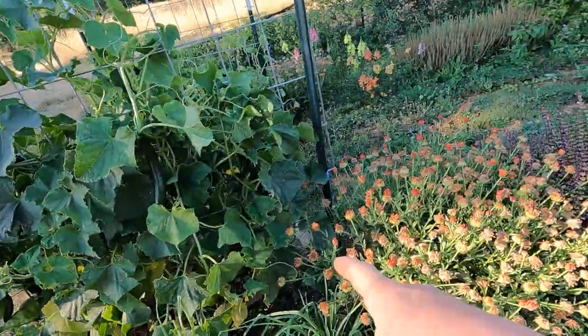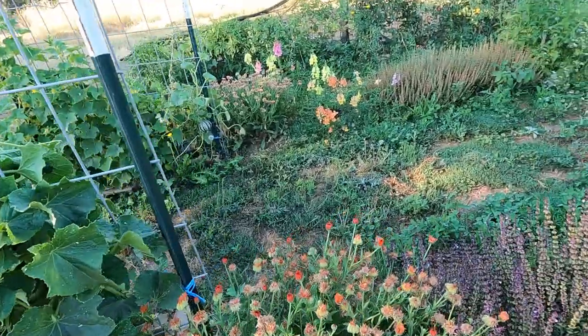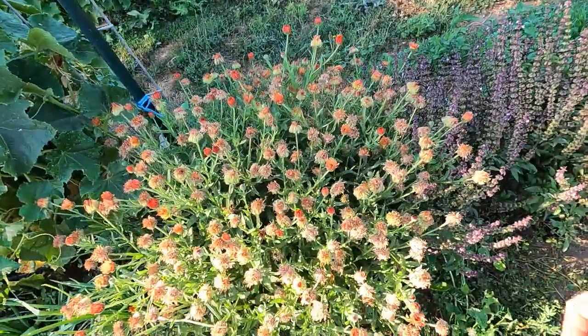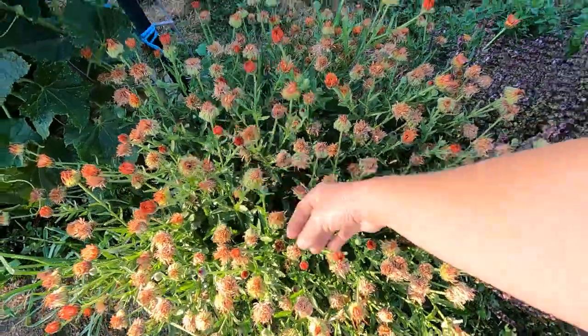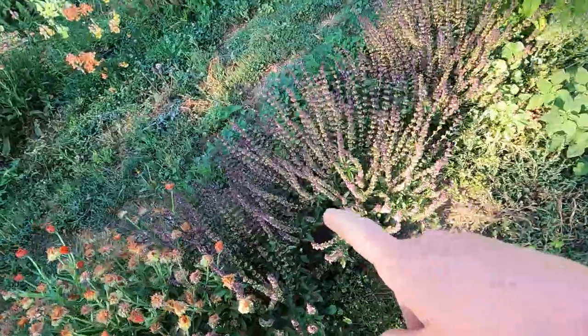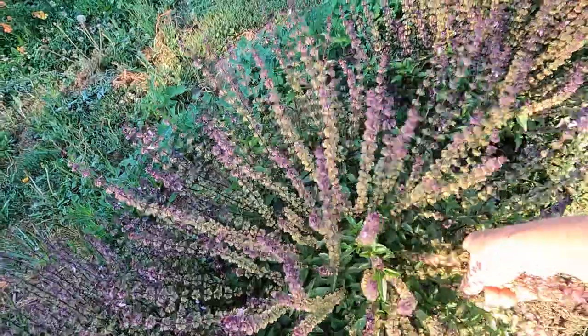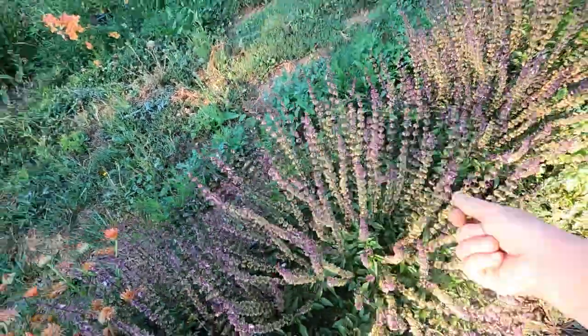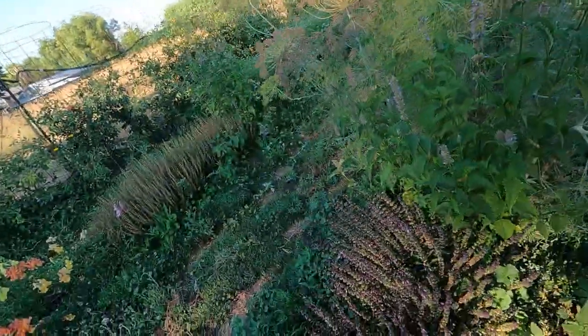I did have a Kajari melon here that died, so I pulled that out. This is why I have calendula all over my garden — this was a calendula plant I've let go to seed, and those will end up spreading. This is Thai basil — more Thai basil. The pollinators love it, it makes a lovely syrup, and I just love the smell of it. Even though I don't like licorice things, which makes no sense, I love the smell of this.